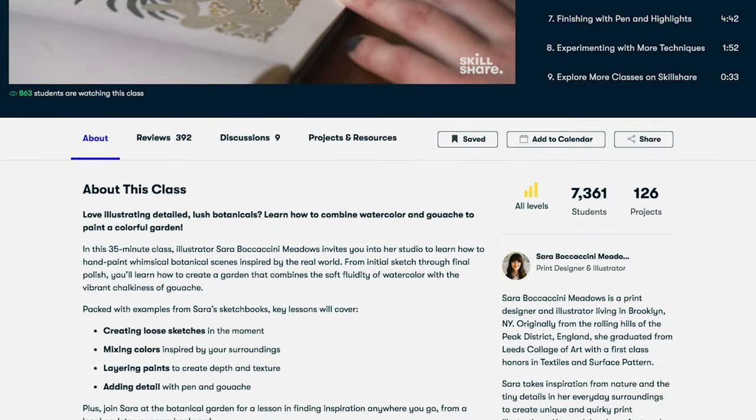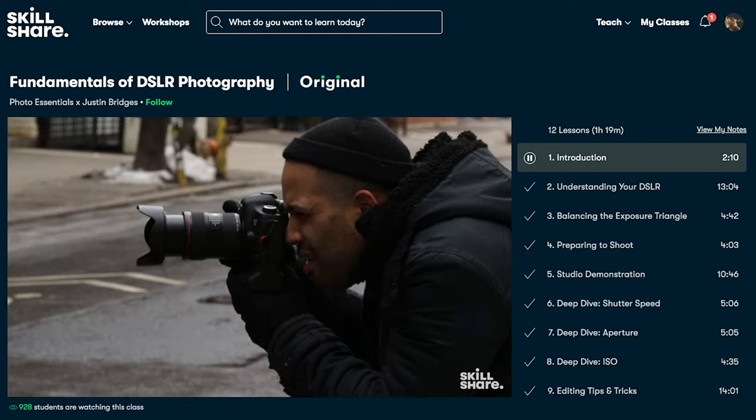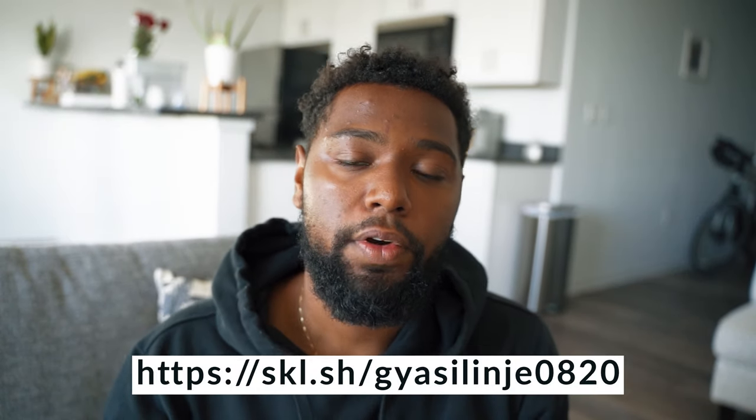Before we continue talking about MacBook Pros, let's hear a word from the sponsor of this video, Skillshare. Skillshare is an online learning community where millions from all around the world come together to take the next step in their creative journey. Skillshare classes include a combination of video lessons and a class project. I find that type of learning very valuable because not only do you get a chance to learn from industry professionals, but you also get to apply those skills to something tangible, like a project. Most Skillshare courses are less than 60 minutes. The first thousand of my subscribers to click the link in the description will get two free months of Skillshare Premium.